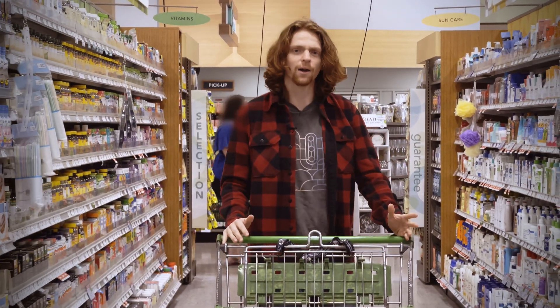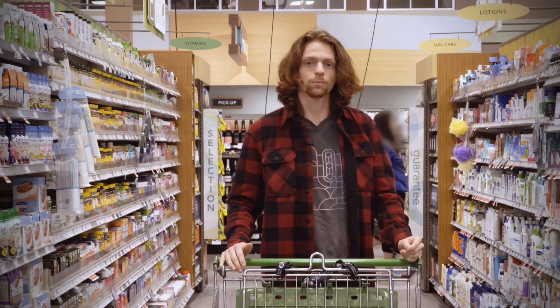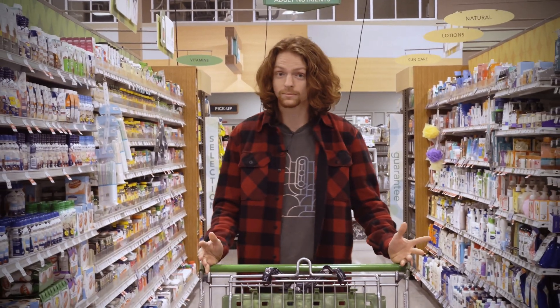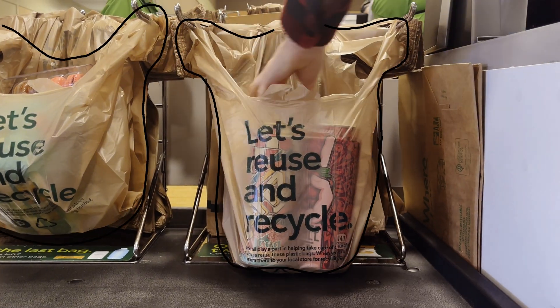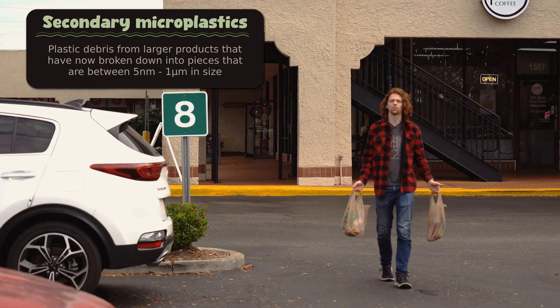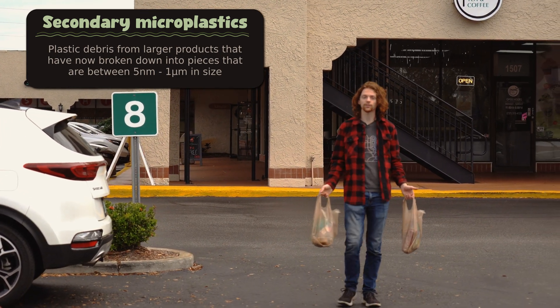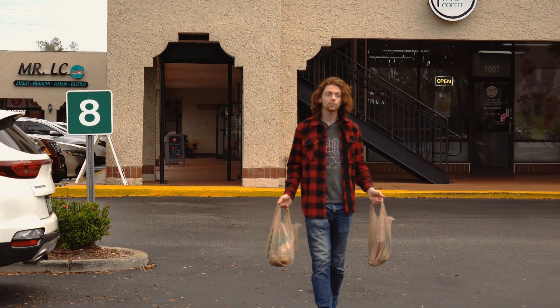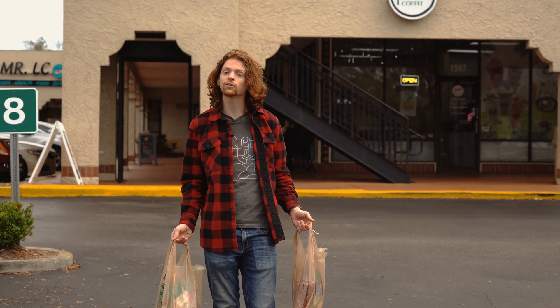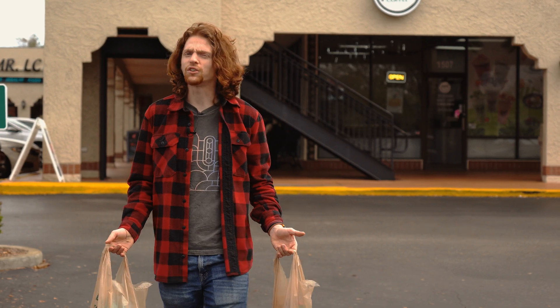They don't just increase scrubbing power — small, round, squishy microplastics are mixed in with gels and lotions to make them feel smoother. Secondary microplastics aren't intentionally small; they're just pieces of larger plastic products that have broken down. Plastic bags, bottles, and packaging shed pieces of themselves as flakes or strands, and then they just don't go away.